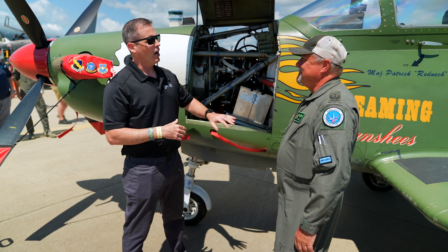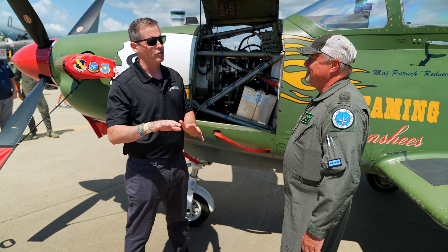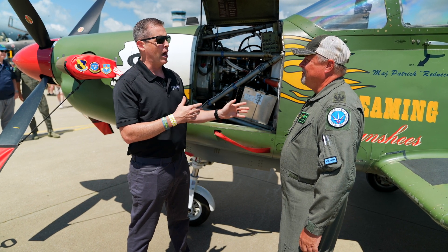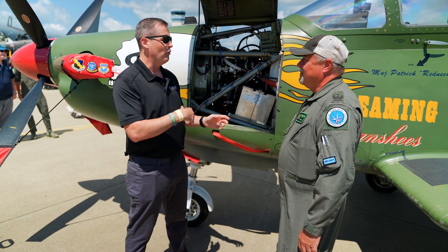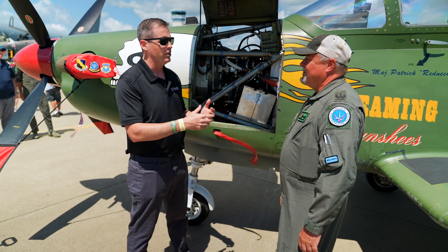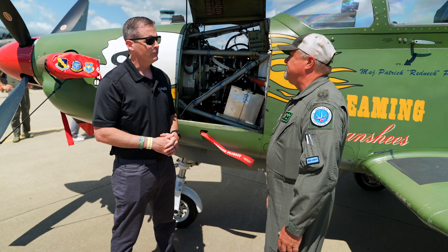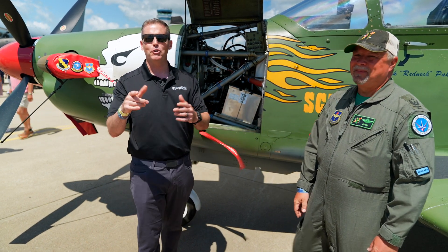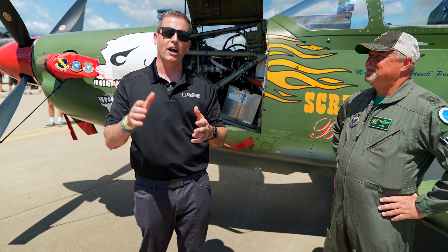As a student transitions to the T-38 and soon to the T-7, they have roughly 110 flight hours under their belt from the T-6 program, covering instruments and formation. Thanks to Otto for taking the time — really appreciate it. E3 members, I hope you enjoyed this. We'll keep bringing you more content. Great to be here at OSH 22.